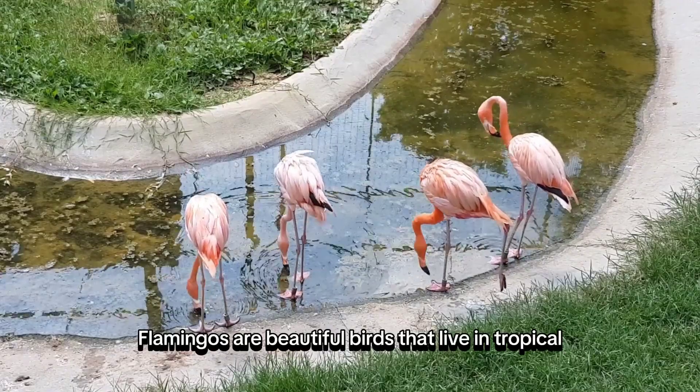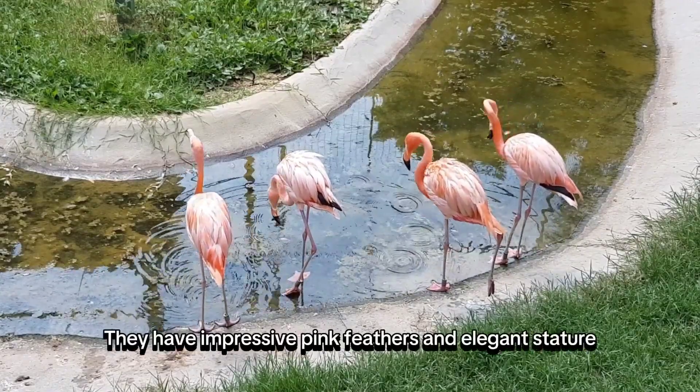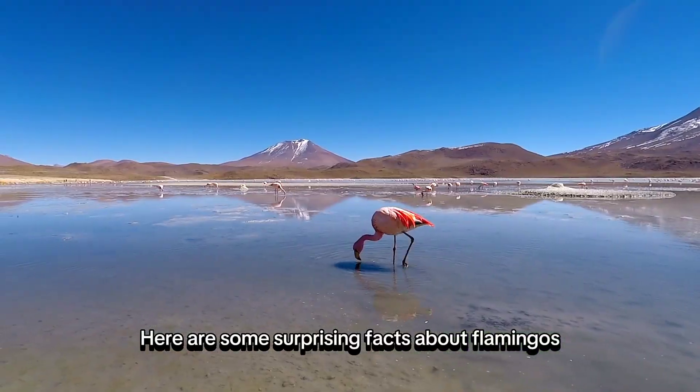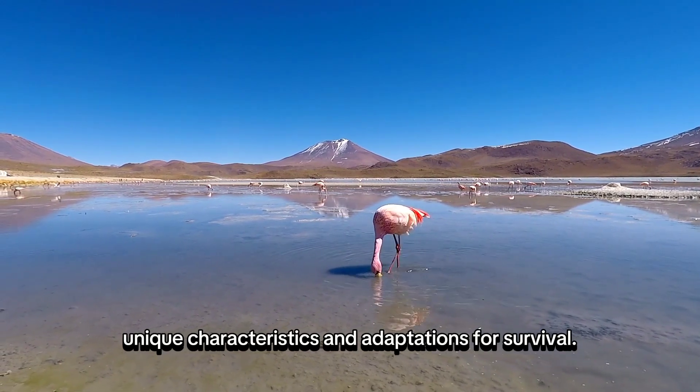Flamingos are beautiful birds that live in tropical and subtropical regions. They have impressive pink feathers and elegant stature. Here are some surprising facts about flamingos that showcase their unique characteristics and adaptations for survival.